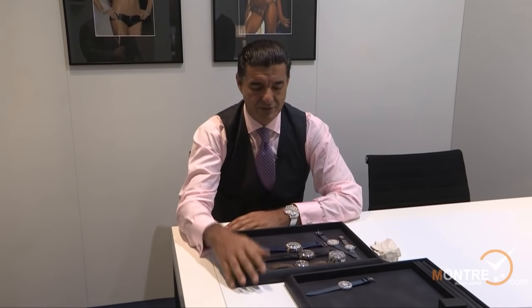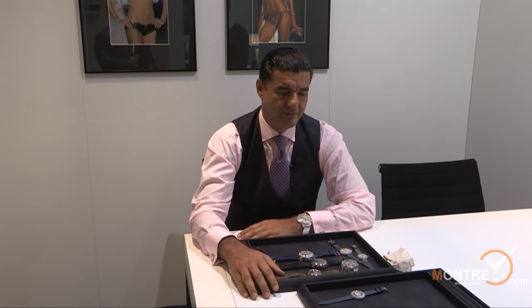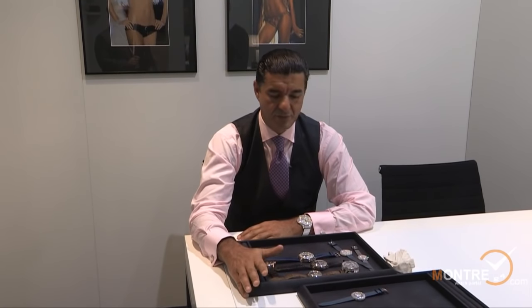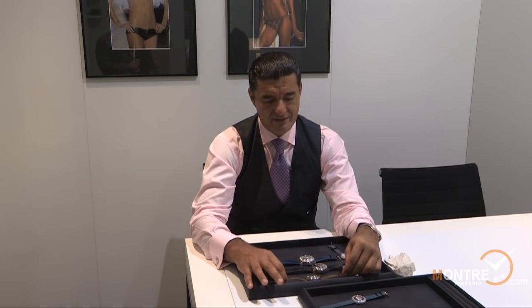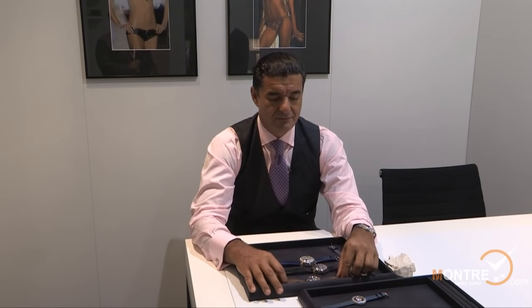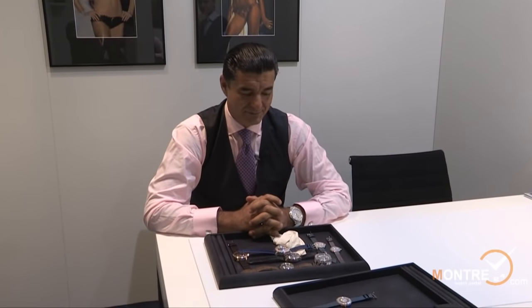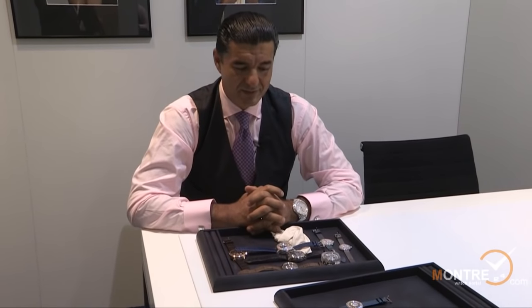My watches are very well known among the celebrity world, and as you can see right behind me, we have many celebrity pictures showing who wears Jacob and Co — from basketball players to football players, actresses, actors, singers, and rock stars. Please visit jacobandco.com and you're welcome to write to us if you have any questions.